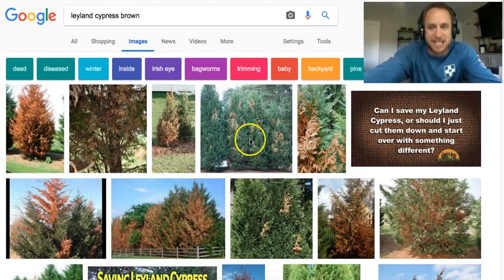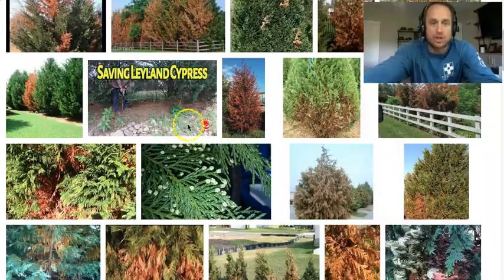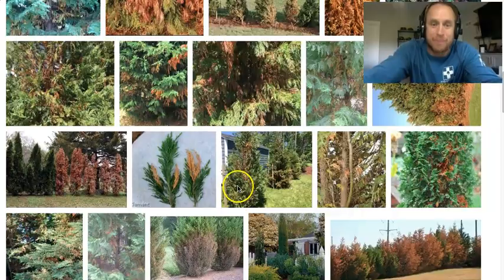The bottom line is contractors and homeowners want privacy and they want it now, so they plant Leyland Cypresses. Look at how close they're always planted — I mean, are you serious? They grow 16 feet wide, people. Don't plant your Leland Cypresses four feet apart from each other.